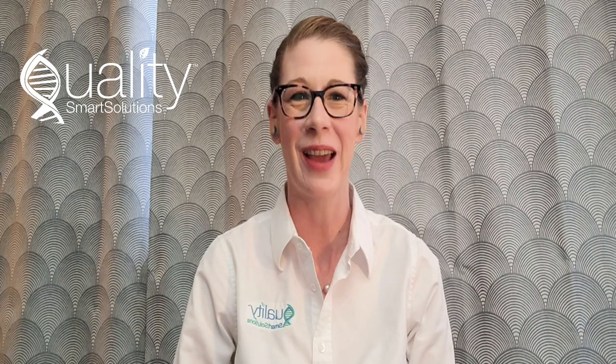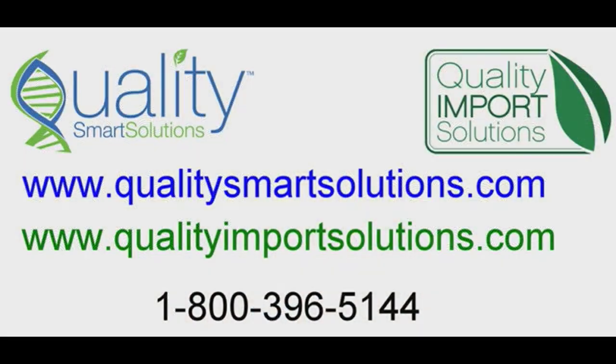Thank you very much and have a lovely day!